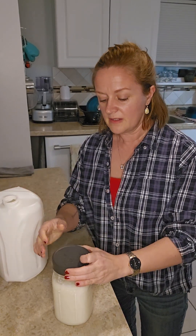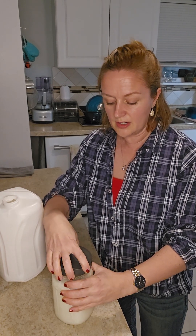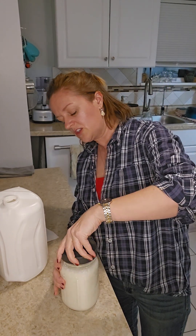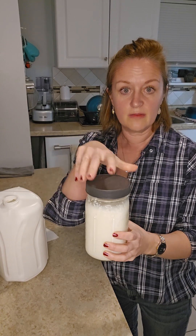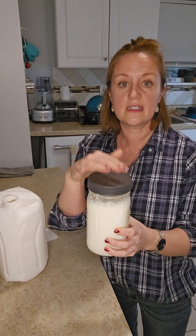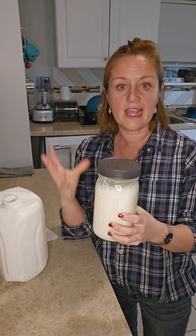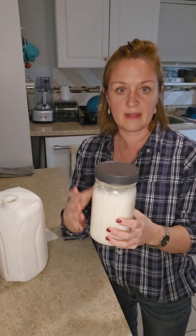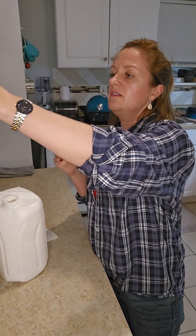So I just poured it right into my original jar — I have my kefir grains in here. Just put the lid on real loose, because remember it is a fermented drink. You don't want it real tight because all the gases from the fermenting are going to get trapped inside, and you don't want that. I'm just going to put this on my shelf, and that's it. You don't have to stir it or think about it for the next 24 hours.